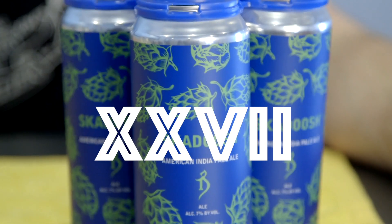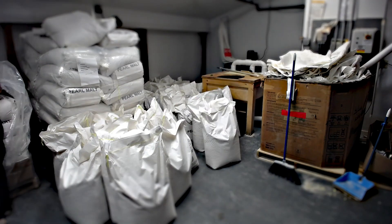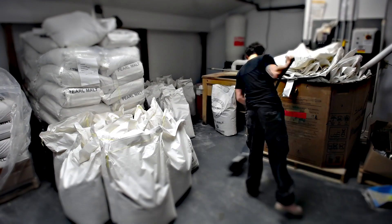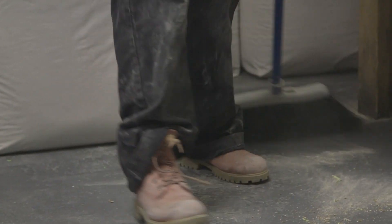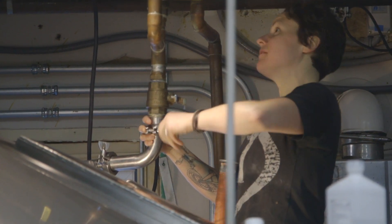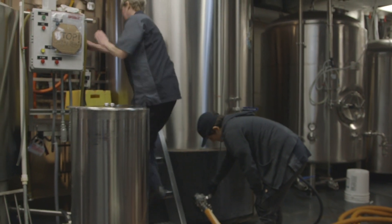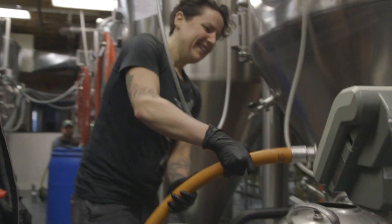Skadoosh 27, here we go. So this is Skadoosh Pink Boots — the Yakima Chief Pink Boots blend that comes out once a year. I think it's maybe the second year they did it. Proceeds from the sales of this hop go to the Pink Boots Society, which is a non-profit that promotes women in the brewing industry. They provide scholarships and all kinds of cool stuff. So of course we want to try it.